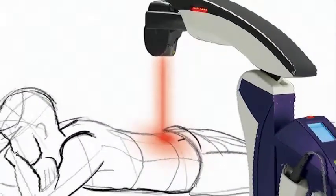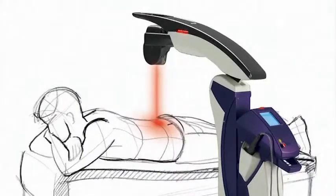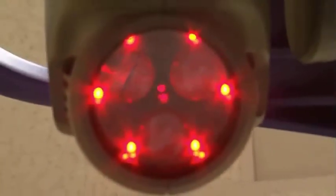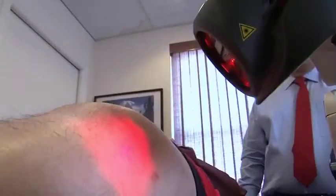Questions and answers about MLS laser therapy. What is MLS laser therapy? MLS laser therapy is a revolutionary treatment being used by doctors across the nation to relieve pain and reduce inflammation.